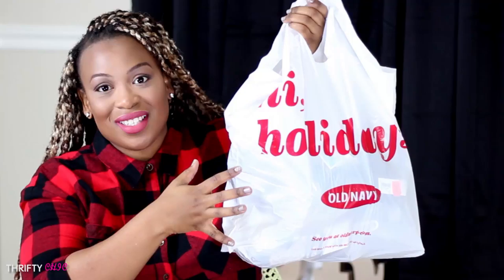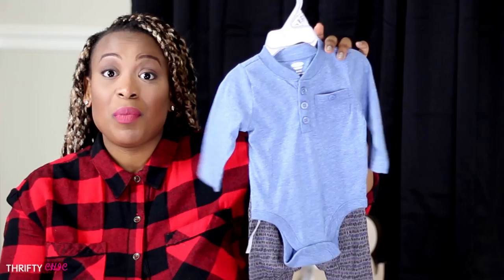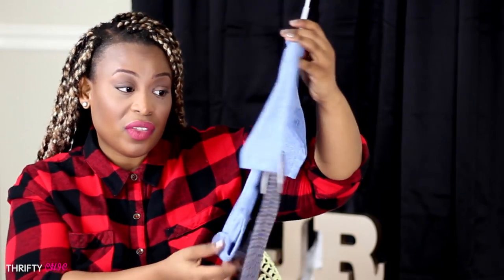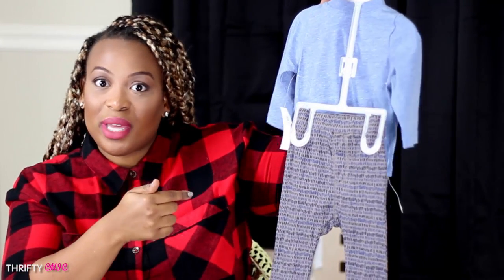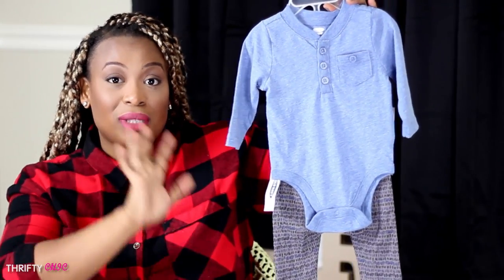Okay, so now let's get into baby boy stuff. I went to Old Navy and purchased some things for Elon because he just turned five months and he's been growing like crazy. He needed some new clothes because all of his stuff is getting smaller and tighter. The first thing I wanted to show you guys is his Thanksgiving outfit — hubby picked this out. This set was originally $19.94 and we got it for 50% off, so I thought that was a great deal. It comes with a nice button-down onesie and these super cute legging-style pants for boys.